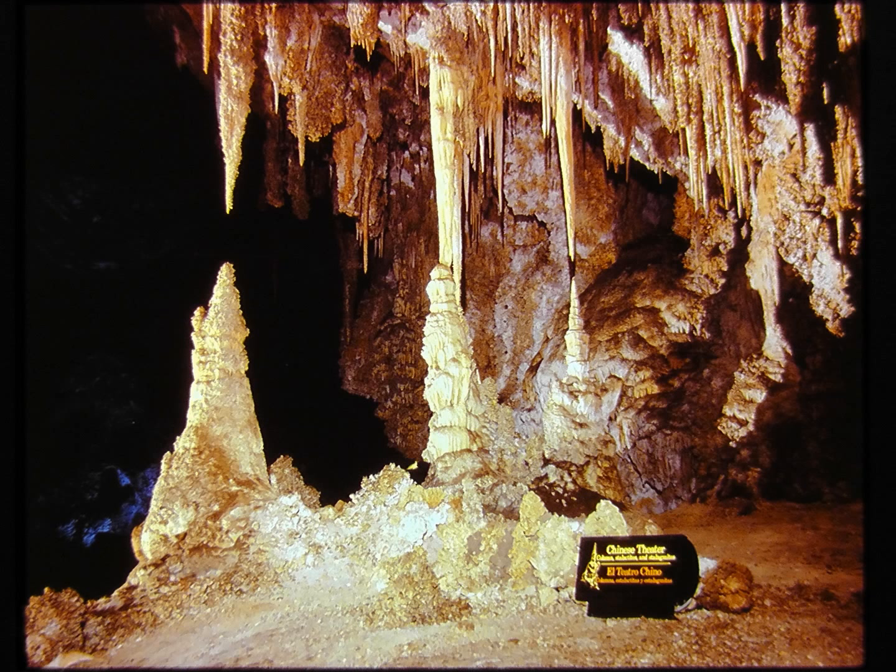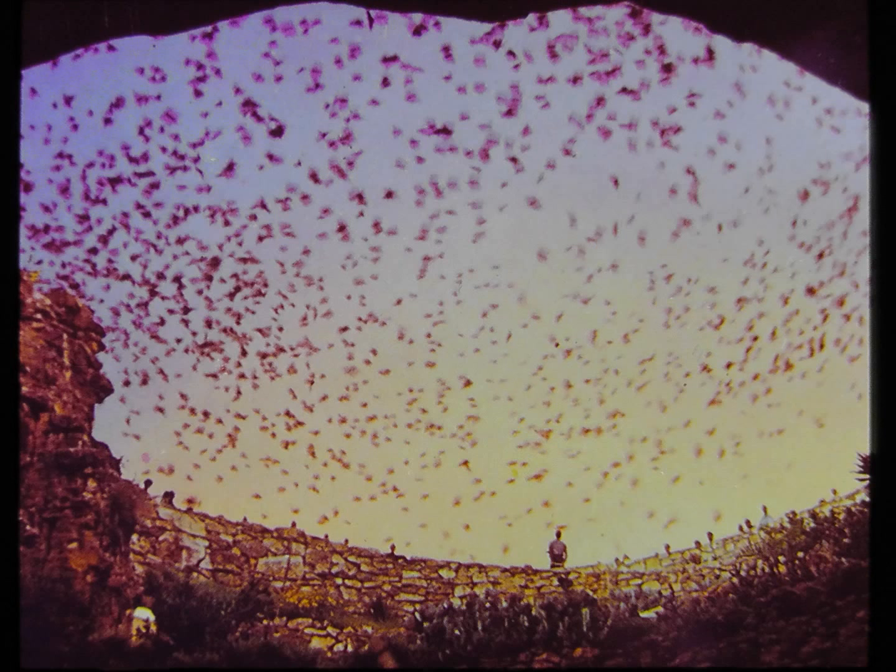Your tour has shown you the world's most magnificent caverns — an endless array of formations in breathtaking beauty and variety. And yet, as you leave the big room and head for the high-speed elevators that will lift you to the surface at the visitor center, there is still another exciting attraction to be seen. Each evening in summer, the countless bats that live in the caverns fly out the natural entrance in a great spiral and swarm into the valleys below to forage for insects. This is the famous bat flight, one of the most striking spectacles in America.